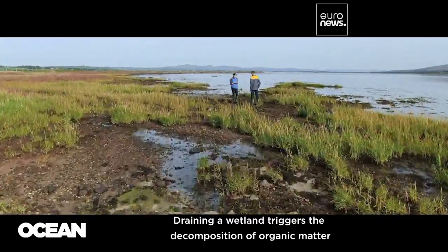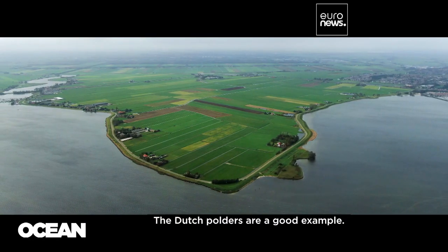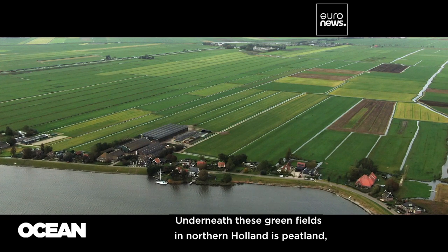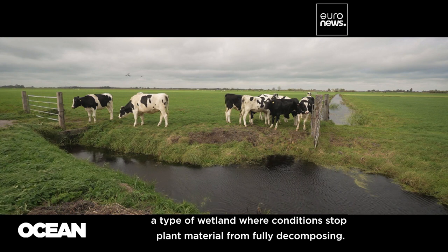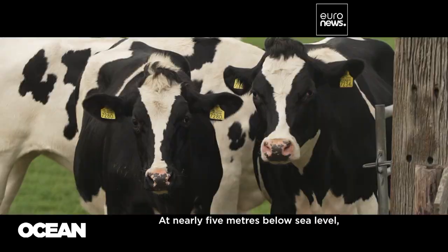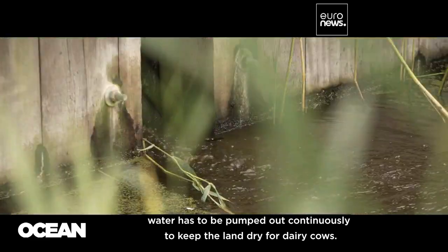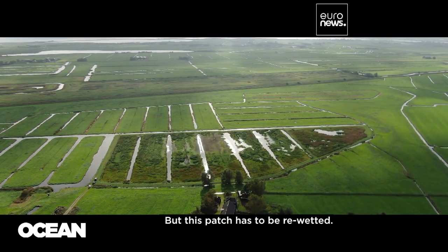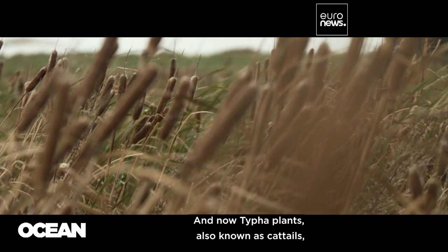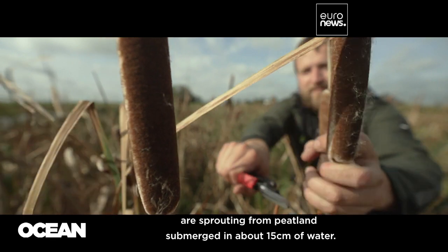Draining a wetland triggers the decomposition of organic matter stored over the centuries. The Dutch polders are a good example. Underneath these green fields in northern Holland is peatland, a type of wetland where conditions stop plant material from fully decomposing. At nearly five metres below sea level, water has to be pumped out continuously to keep the land dry for dairy cows. But this patch has been re-wetted, and now typha plants, also known as cattails, are sprouting from peatland submerged in about 15 centimetres of water.